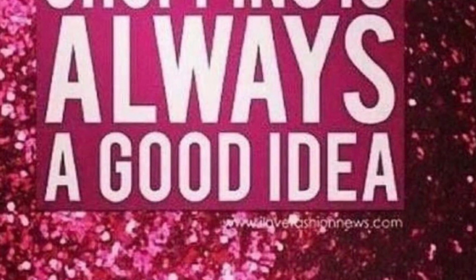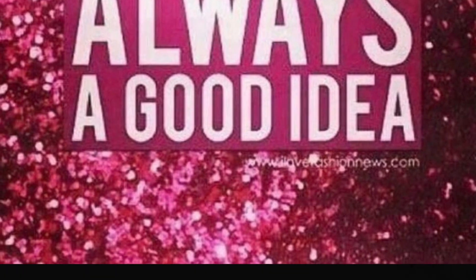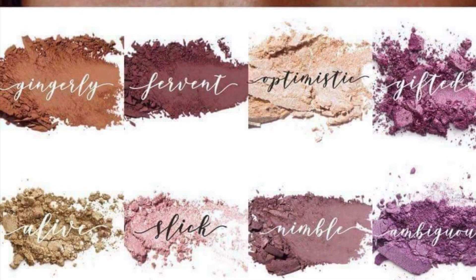Some more pictures of me just showing off my makeup and some wing eyeliner I've developed. My beautiful sister — isn't she just gorgeous? Shopping is always a good idea.